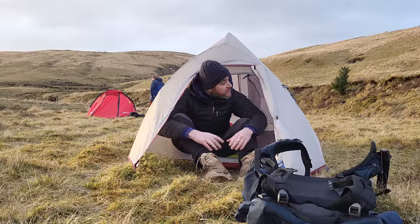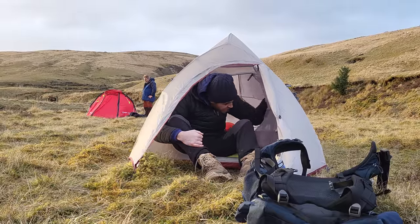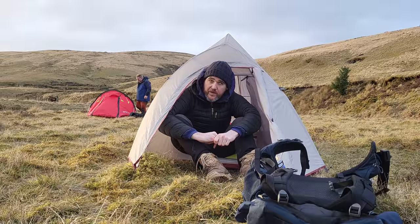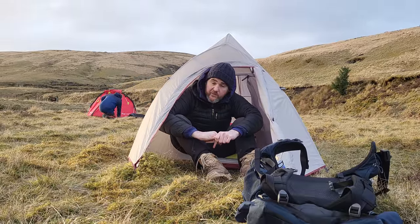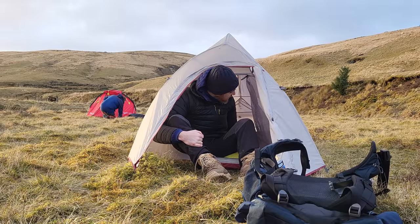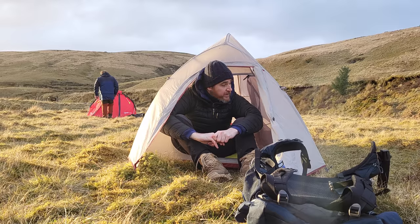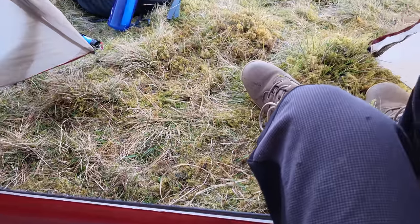Tonight's setup - I've got with me the Nature Hike Cloud Up 2. It's a cracking little two-man tent, ideal for you and your partner. But if you're a tall person or you just prefer a tent with room, I would thoroughly recommend it. You've got the mat on one side and the sleeping bag on the other - plenty of space for one person - and it's got a nice little vestibule as well.